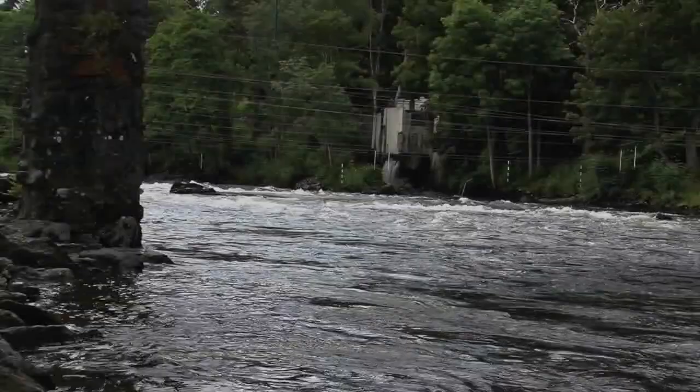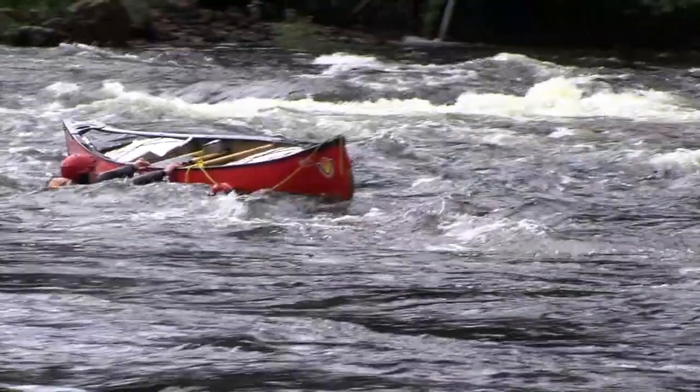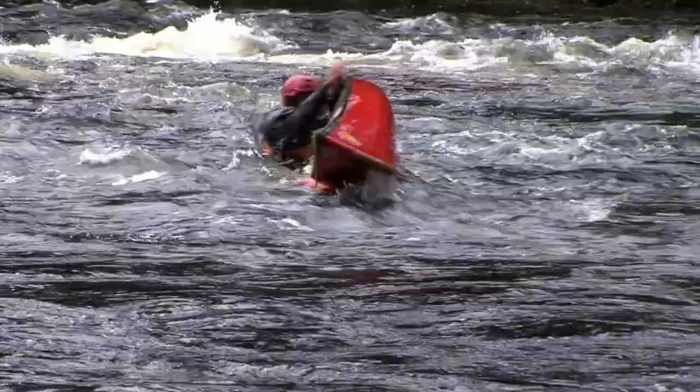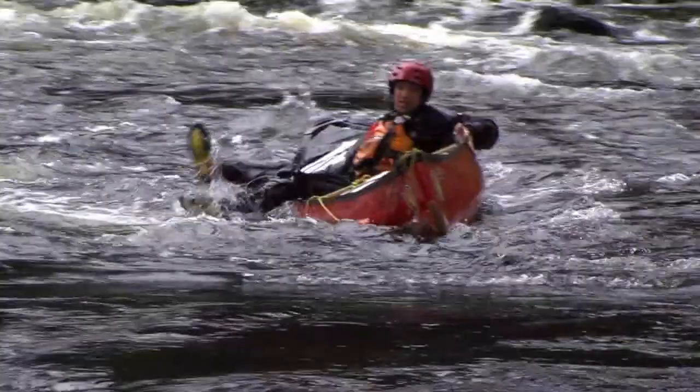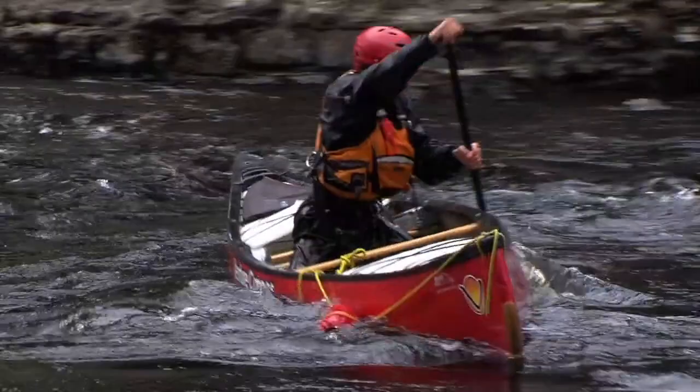If your boat has enough flotation, and if the conditions allow it and you're capable, a very effective option might be to simply right your boat and then clamber in, making sure your head and shoulders come out of the far side for balance. Once stable, you can paddle the swamped boat to the shore as best you can. This may not be stylish, but it could save you from a lengthy swim.